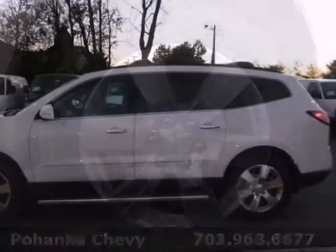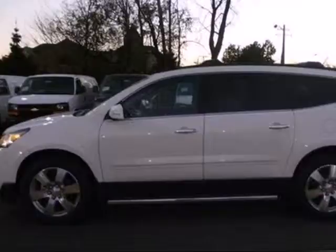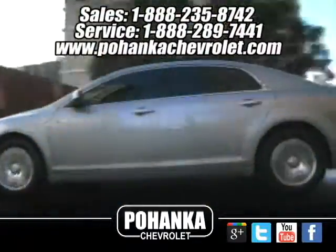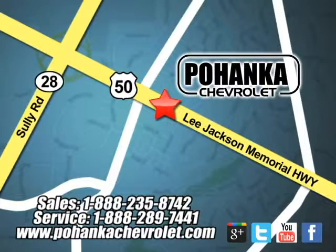Enjoy all the space in this wonderful crossover when you take it for a test drive today. Ohenka Chevrolet is a great place to buy a car. We're conveniently located at 13915 Lee Jackson Memorial Highway, Route 50 in Chantilly.